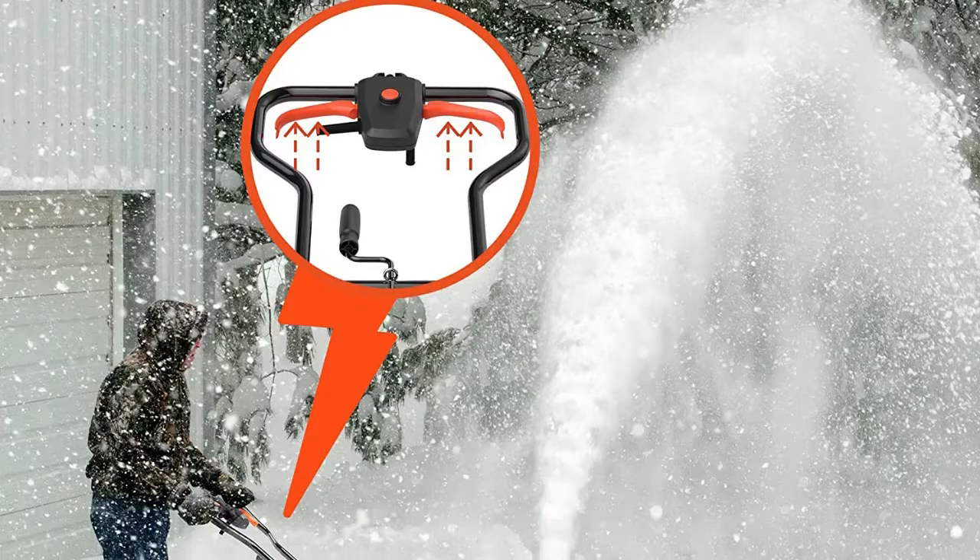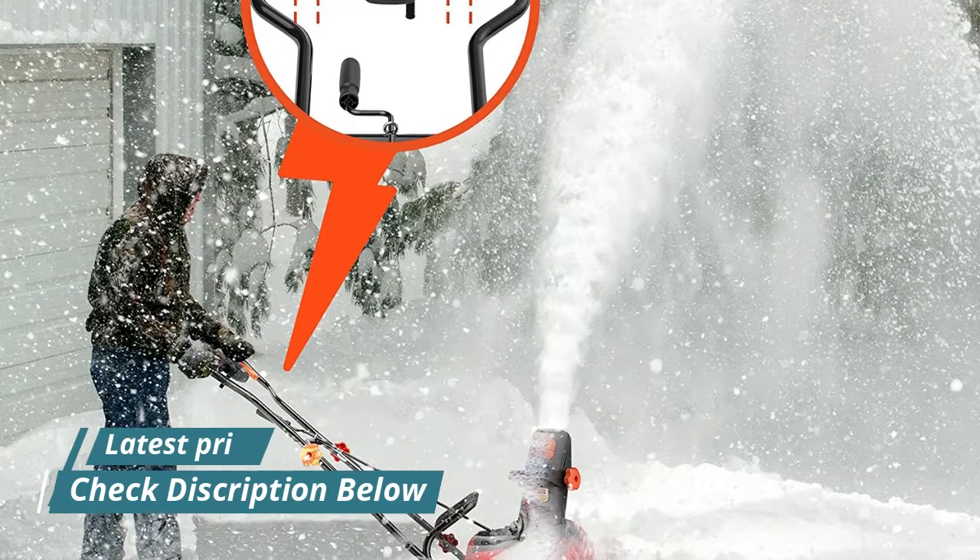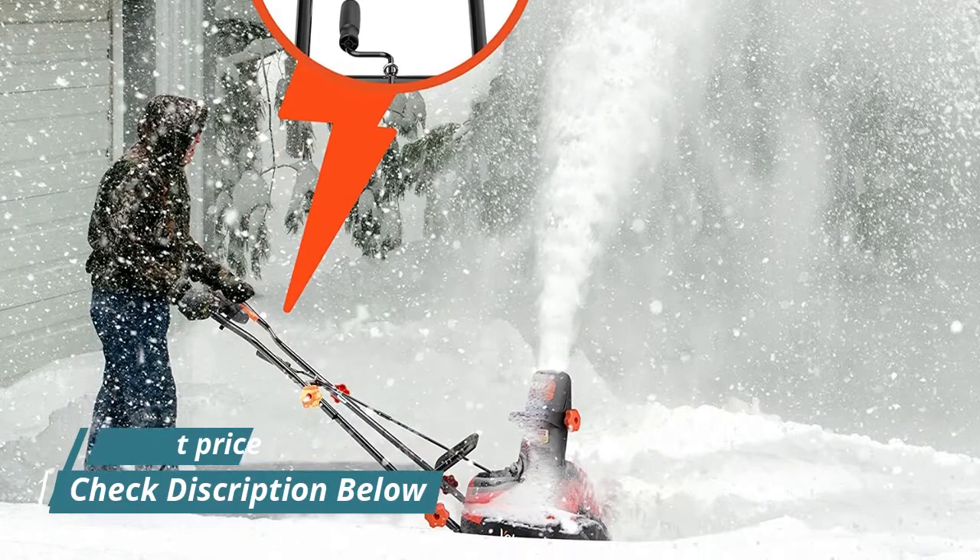Ideal for quick snow removal on mid to large driveways, walkways, sidewalks, patios, decks, gardens, backyards, and other residential or commercial places.